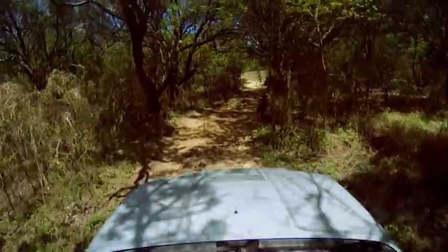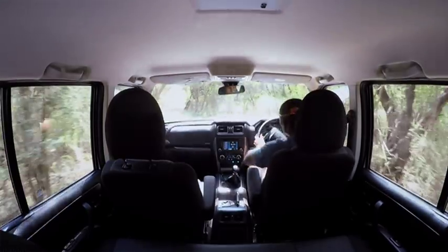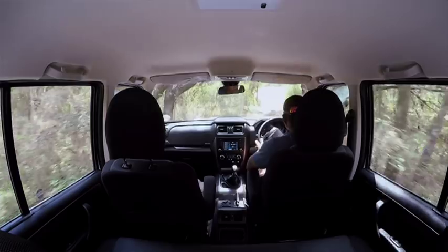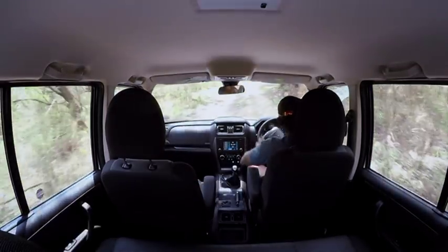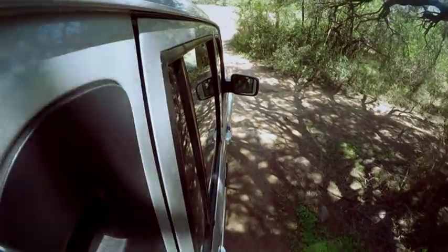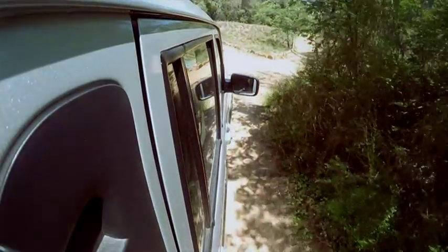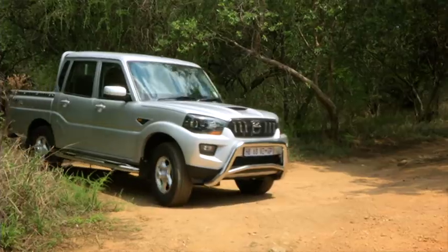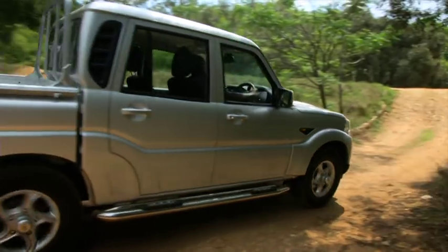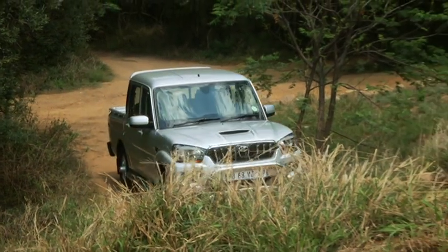The last obstacle is a steep decline and an incline. Initially when I had the car for the first time on the track, I thought the side steps were going to catch, but I was impressed that the side steps aren't touching. Your ride height is more than what the average day-to-day guy that does the odd 4x4 outing needs. It's more than enough — it's awesome.